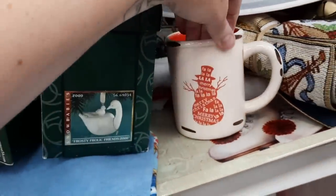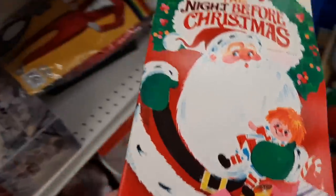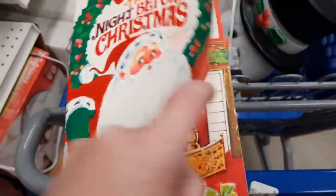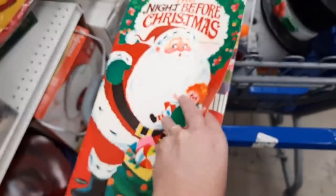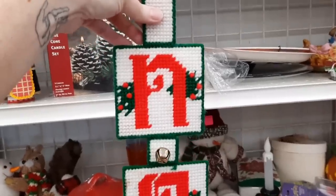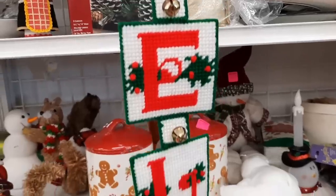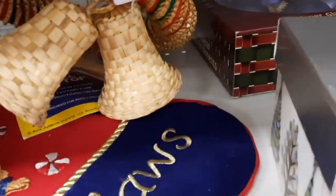They looked like they were all the same thing, so I left those. They have a huge selection of Christmas right now. I liked this book — I liked the graphics on it. It's one of those tall books and it has some age to it. I thought someone might like it for a display or to actually read.